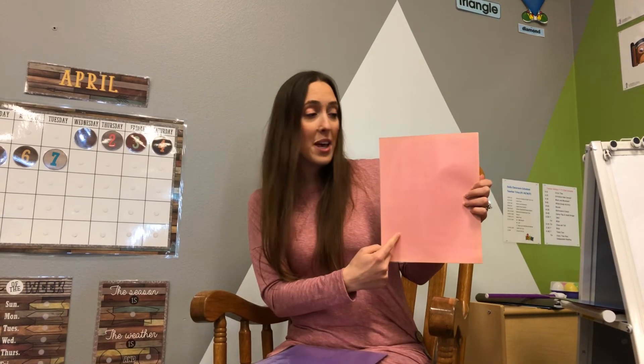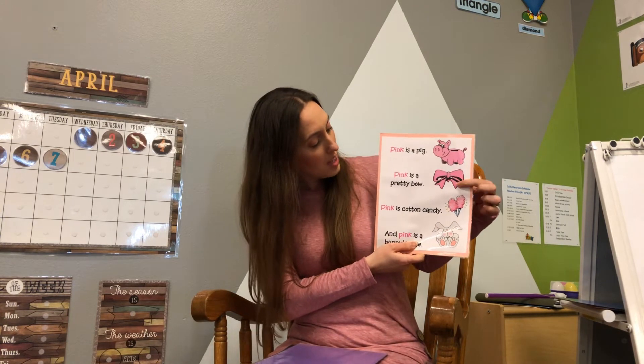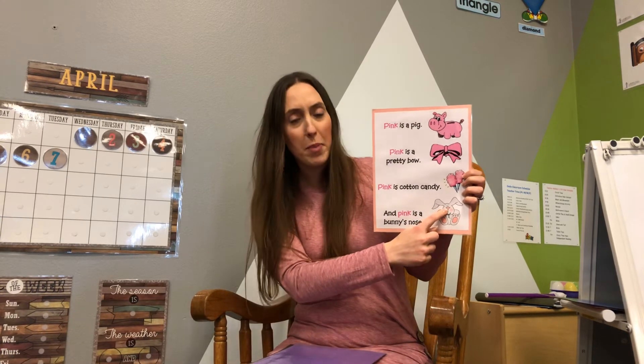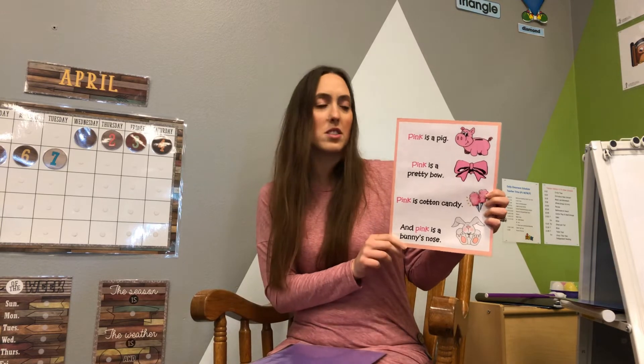Our next color — I'm wearing this color today. So silly. This is pink. Pink is a pig. Pink is a bow. Pink is cotton candy, and pink is the bunny's nose. Oh, look at this pink on it too. So cute.